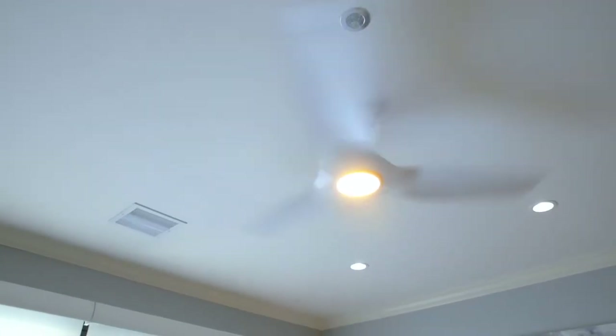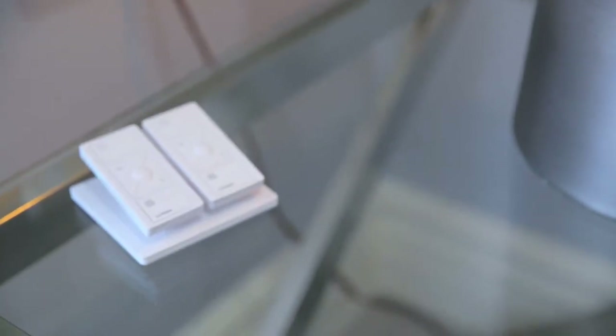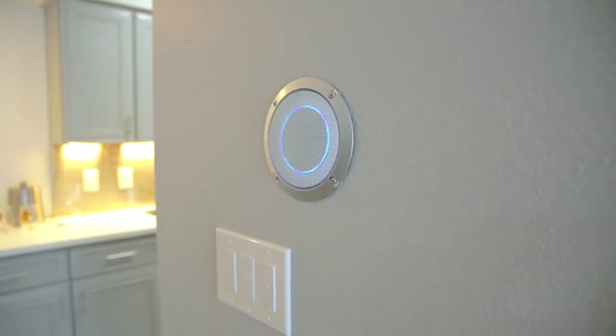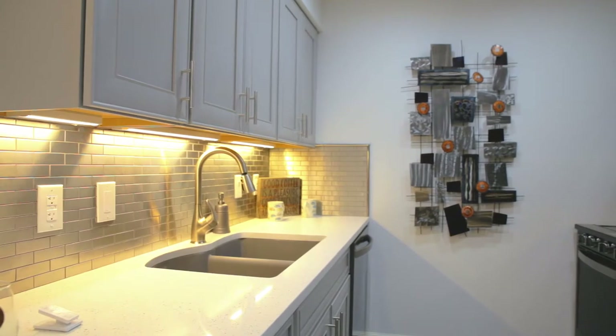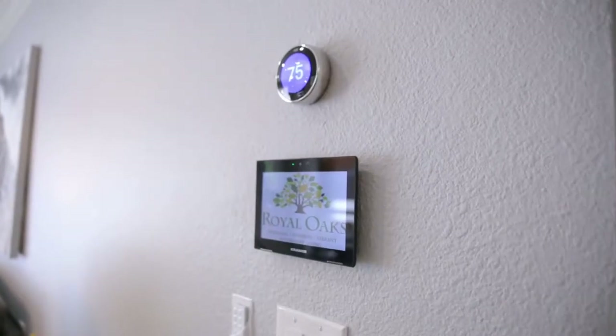A light went off in my head and I thought, what if we built an apartment of the future? My rationale as the marketing director was to get more people on campus. So we got the money from our wonderful CFO and hired Avcom Technologies, who are terrific.